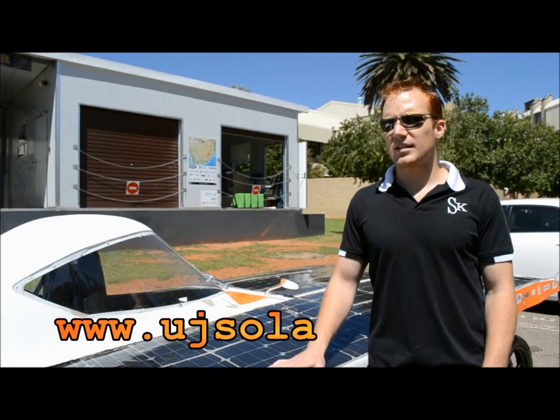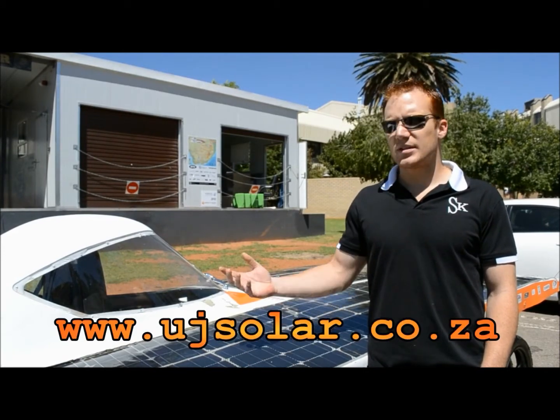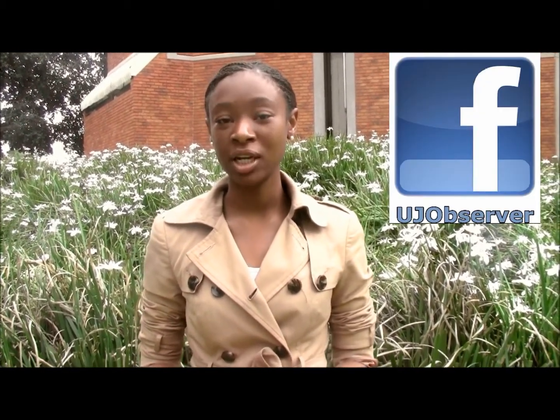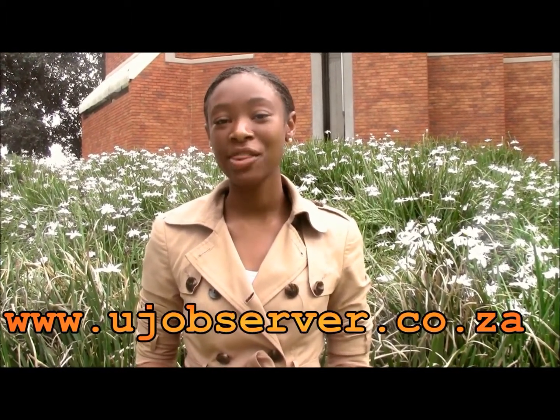We do have a website; you guys can follow us on Facebook and Twitter and see what we're doing — just come and see us, come talk to us if you've got your own ideas about solar systems. Don't forget to follow us on Twitter at UJObserver, leave a comment on our Facebook page UJObserver, and visit our website ujobserver.co.za. Thank you.